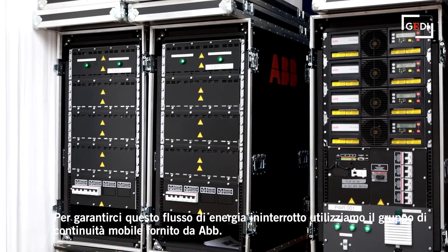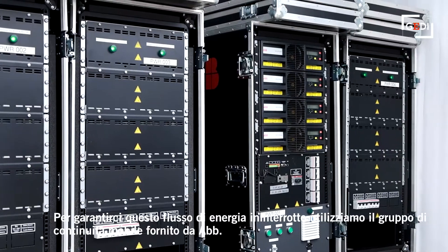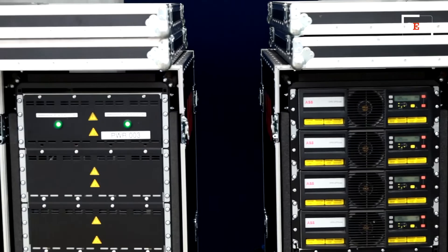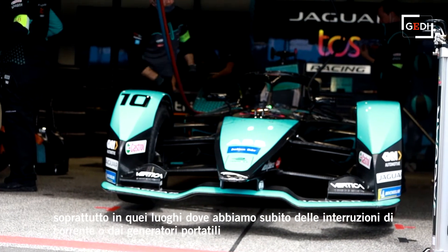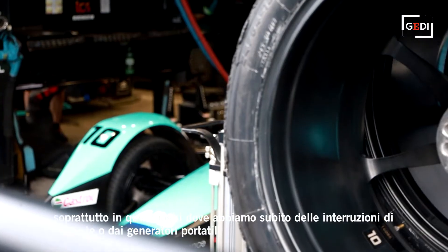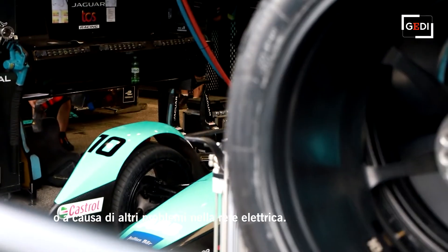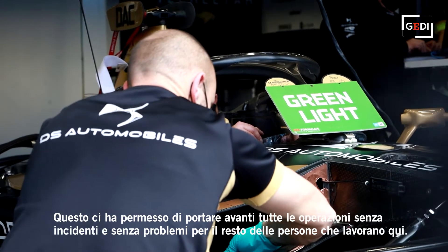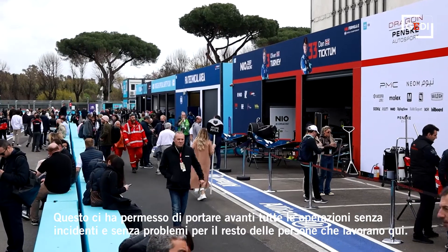As a secure energy source for our critical applications here, we use the ABB mobile UPS unit. We've been using this for about two years. It's been coming around the world with us many times and has helped us a great amount in certain areas where we've had outages from the power grid, outages from generators, or other kinds of microgrid failures. And it kept the operation going without an incident.